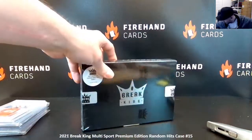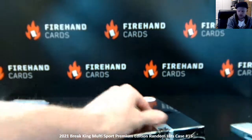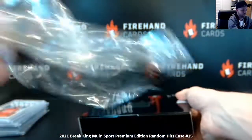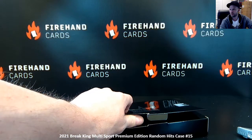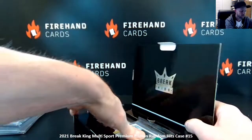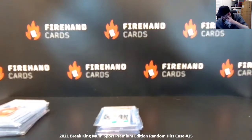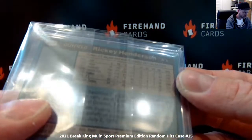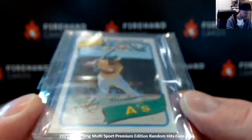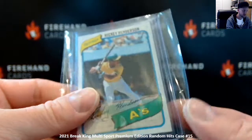Last box. We've got a non-graded card, we're going to pop that. 1980 Topps Ricky Henderson rookie — non-graded. Looks like a pretty clean copy to the naked eye. All right, Henderson.